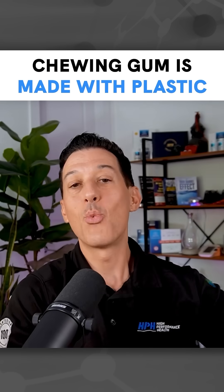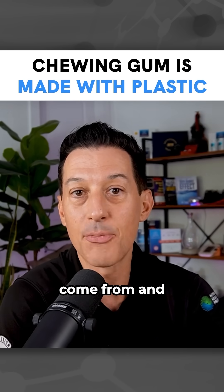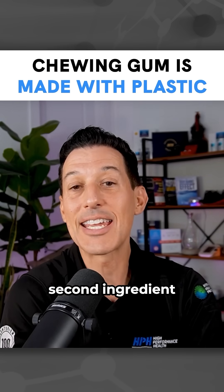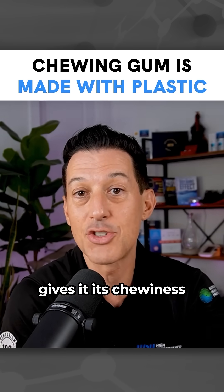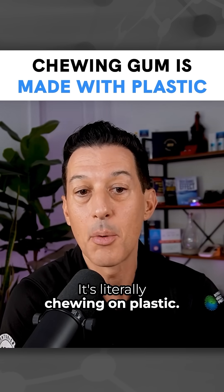So when you're wondering where all of these plastics and microplastics come from, and you are someone that chews gum, this is one of the major areas — because the second ingredient, gum base, that gives it its chewiness, is literally a plastic. It's literally chewing on plastic.